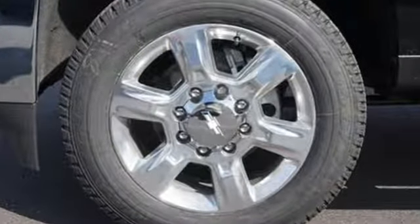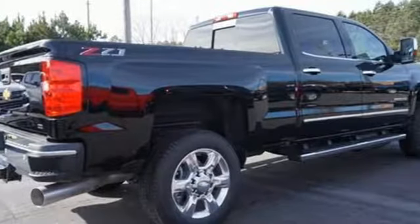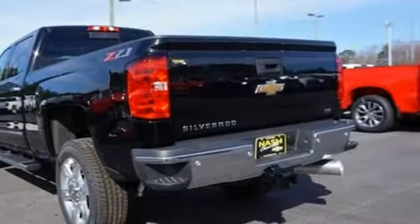Turbo V8 engine. Electronic shift on the fly. Driver selectable mode. Trailer brake controller. Streaming audio. Power heated mirrors. Front heated and ventilated leather bucket seats.